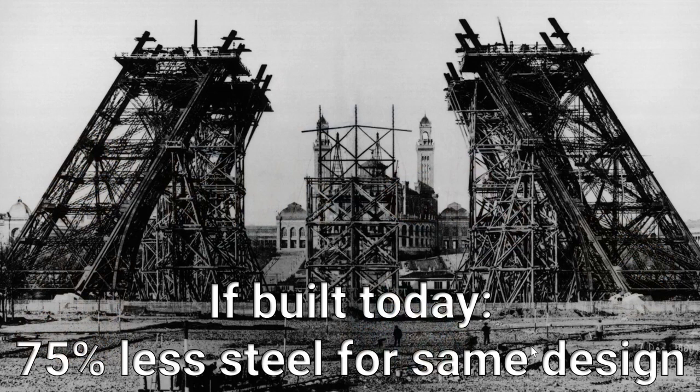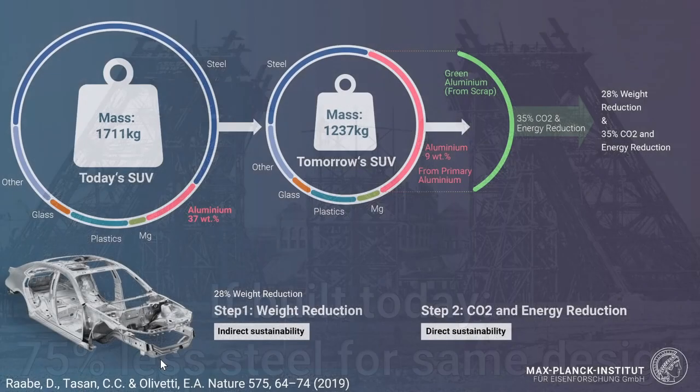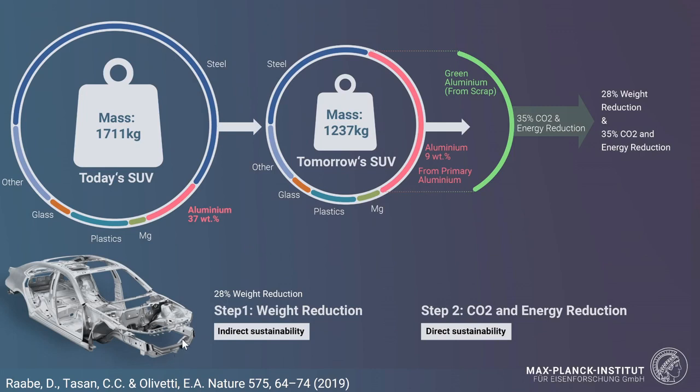When we stay for a minute with the indirect sustainability measure — that is, providing materials that carry higher loads with less mass — it is insightful to consider that if you would build the Eiffel Tower today, it would require 75% less steel for the same design. But more generally, you must bring two aspects together: weight reduction as an indirect sustainability effect, and CO2 and energy reduction associated with the synthesis of the material, which we call direct sustainability.